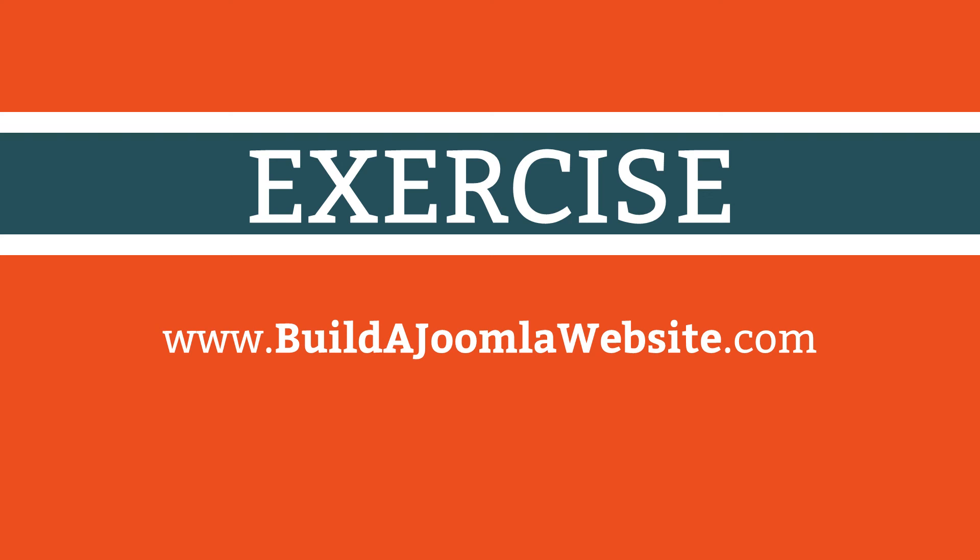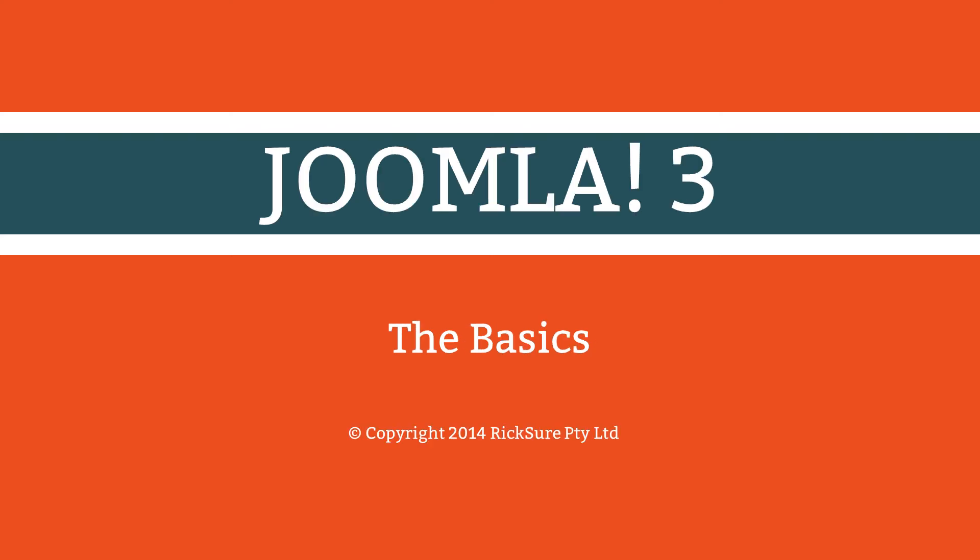Although I explained the web hosting requirements in this lesson, when it comes to Joomla some web hosts operate a far more friendly environment than others. For the best experience with fewer hassles, I recommend you choose a host who understands Joomla well and supports the Joomla project. Visit www.buildajoomlawebsite.com and look for the link to Resources — Recommended Hosts.